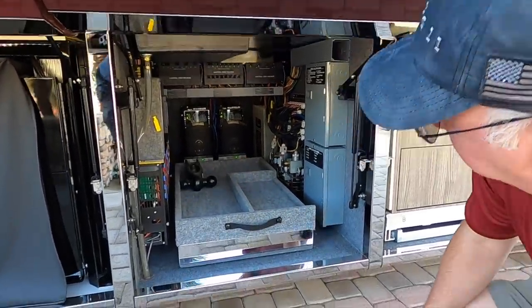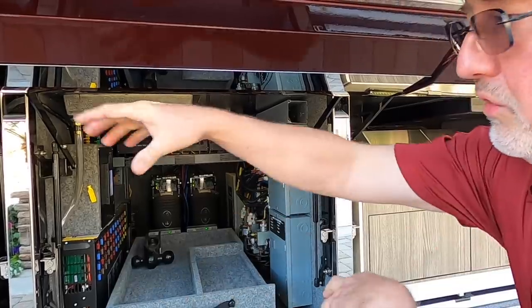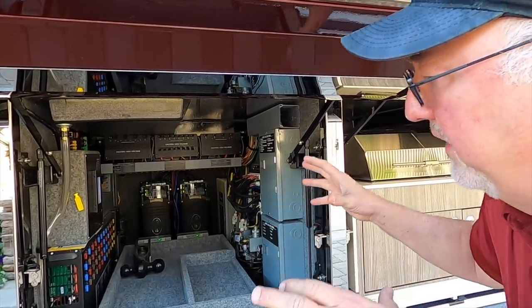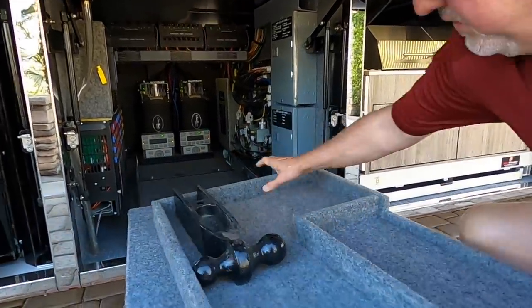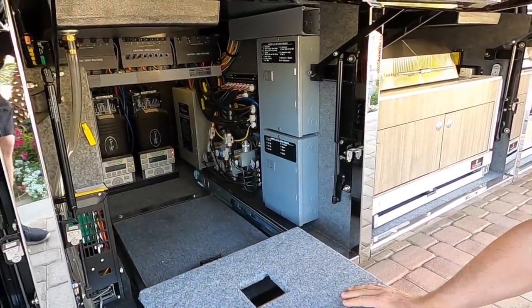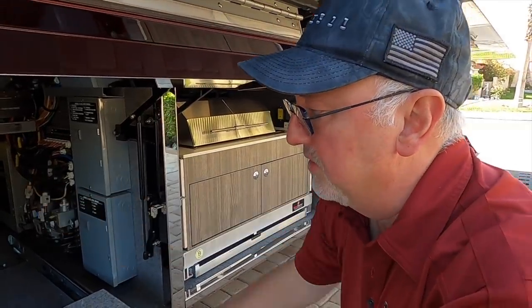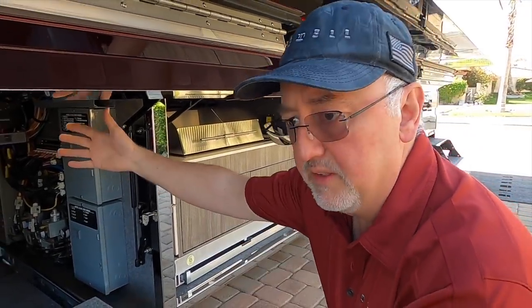One of the things that Newell does that I really appreciate — after having worked for two other companies — one approach is to have modules all over the coach performing different functions. But with the Spider control system we use, everything is right here in one location, so it's easy to access. This tray can actually be removed, and our service techs can slide in and take care of any servicing needs. You have your Valid controls, Valid system for your slides, the multiplexing system, inverters in the back, and ventilation going out the other side.